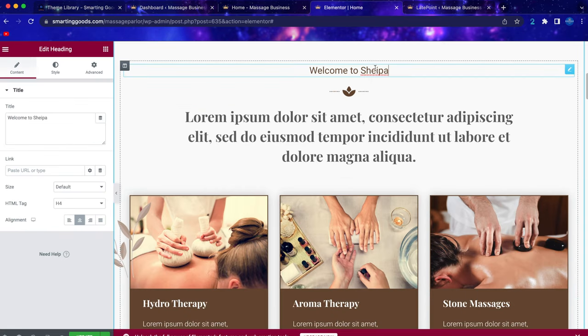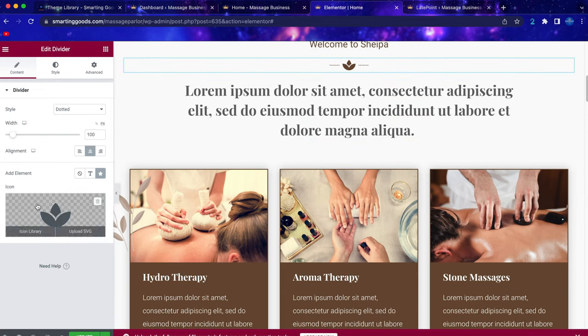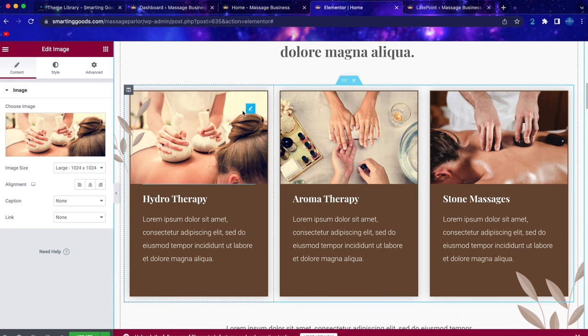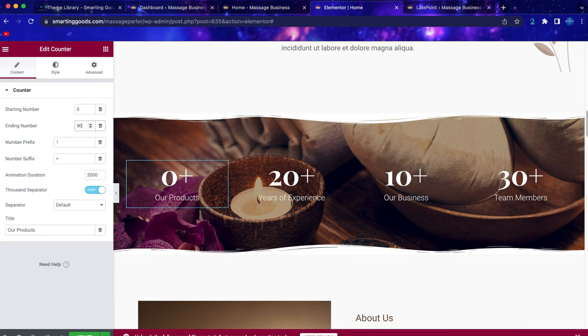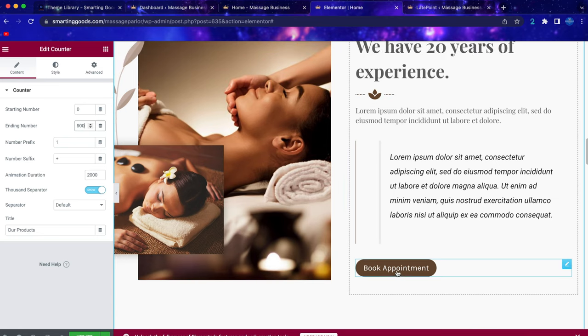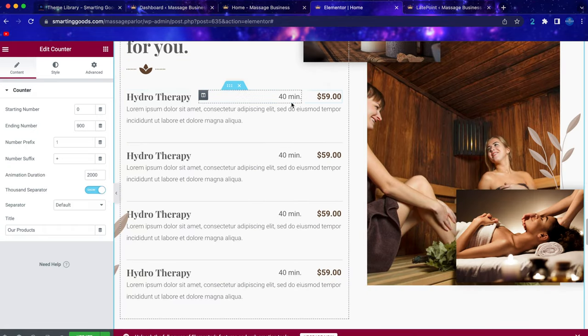If you scroll down, the same applies to other sections — you can click on them and make changes directly. You can click to change image icons, or go to canva.com to create images in different sizes and upload them to your website. We also have animated numbers — click on one and change the value, for example 900, and it will count up to 900. Down here, you can also click a button that opens the booking window.